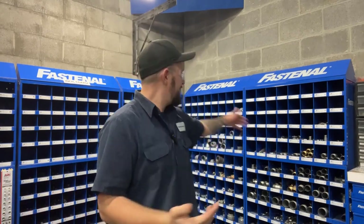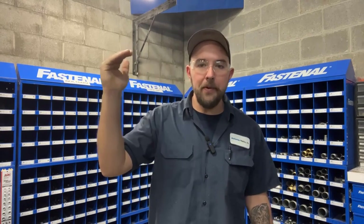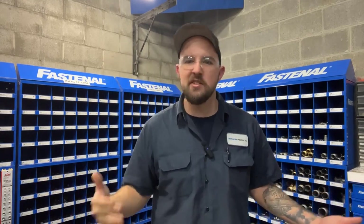Honestly, I Googled my local Fastenal store, got the phone number, called my local guy. The dude showed up here the next day with a catalog. I told him what I needed and a month later — their piece price goes down when the quantity goes up. Honestly, it's kind of like anything else: the more you buy, the cheaper it is. But with these guys, it's honestly better.